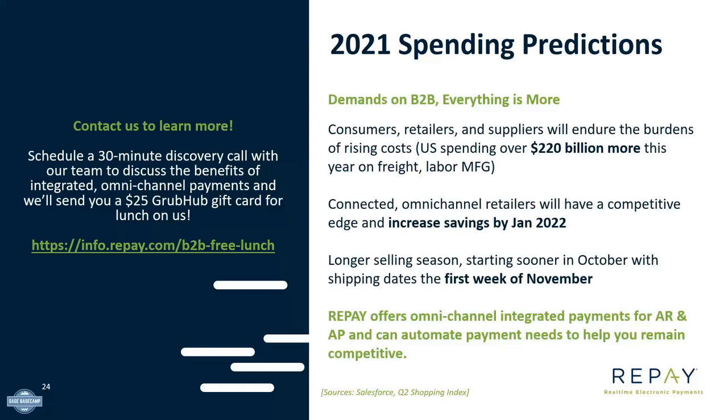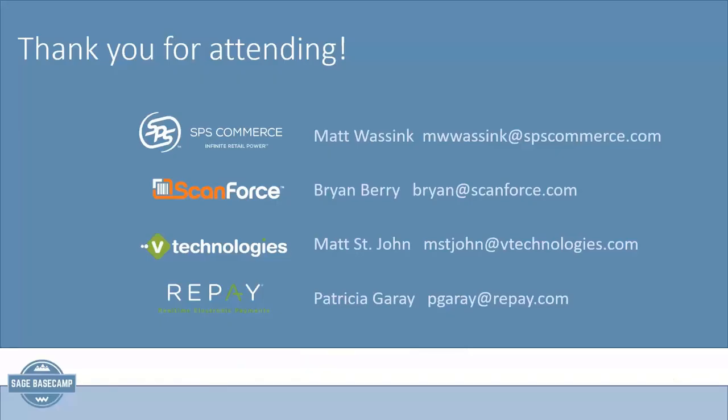Thanks, Patricia, for all that information on credit card processing and payments. And thanks to all the other presenters for showing us more on supply chain and how to assist during the holiday season that's happening earlier and earlier. We'll put the contacts up on the screen, and we'll send everyone's contact information as a follow-up in the email along with a copy of the recording. We appreciate everybody for staying on the line and learning more about fulfillment with Sage 100 and the various solutions that are out there. We'll talk to you soon.